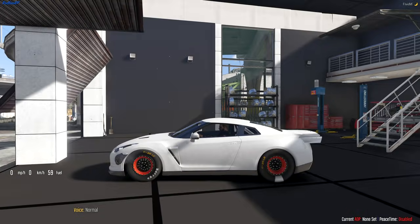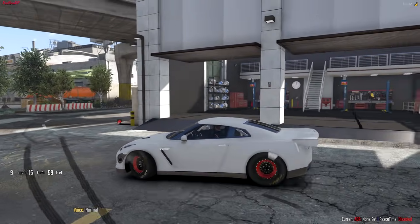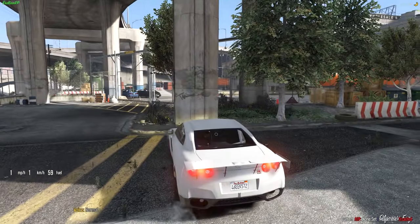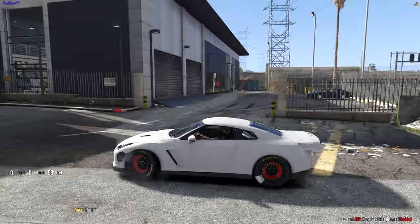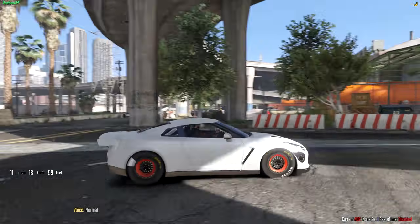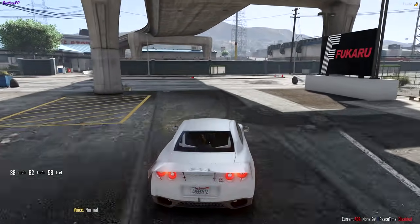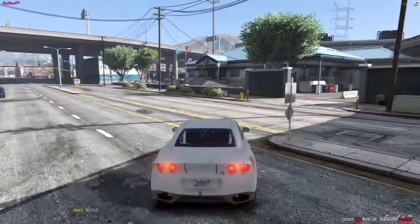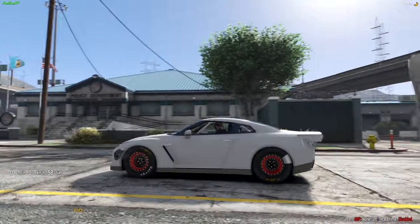Oh my God — did I just do a wheelie or something? That was pretty insane, what the hell was that? Let's try this again. Oh, what the hell? Are you serious? This is a wheelie! What? Let's try this again, here we go.